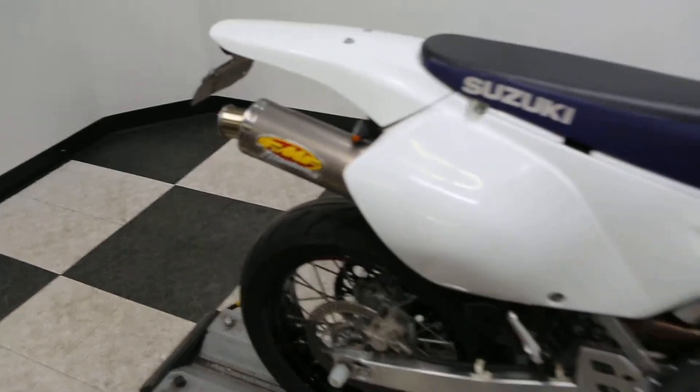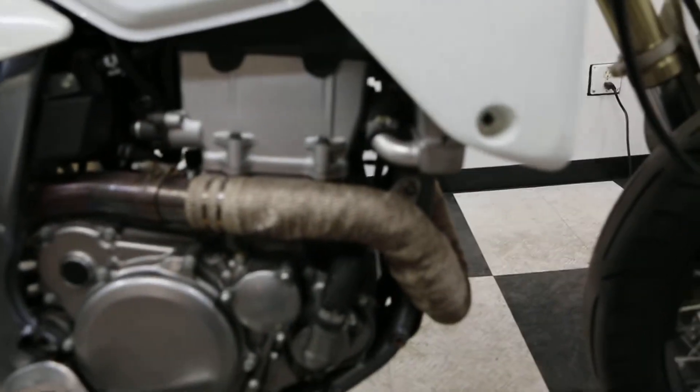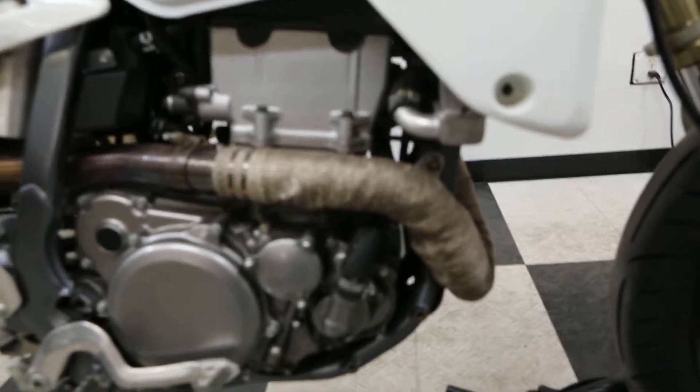The bike right away has an FMF titanium pipe — sounds good when the bike starts up. Looks like the previous owner wrapped the headers just for a little bit more performance.